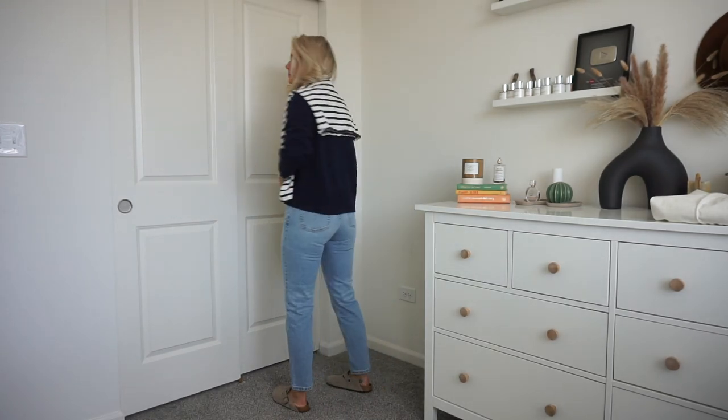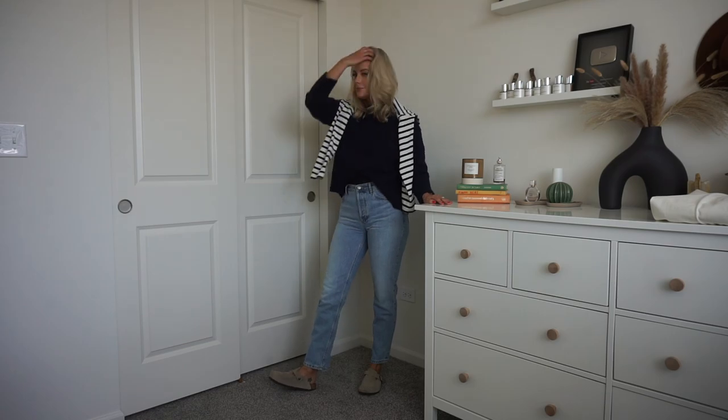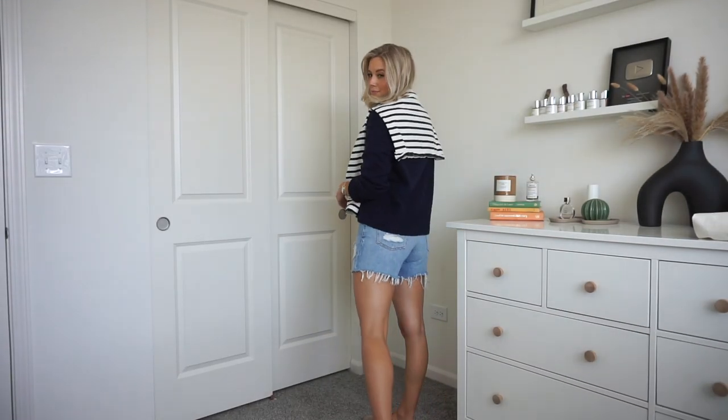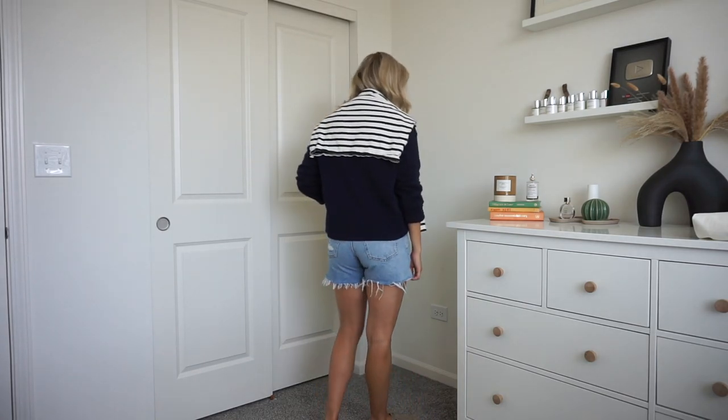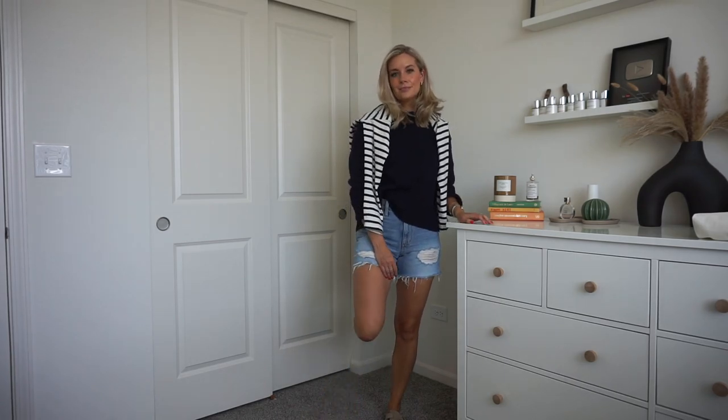The next piece is this navy sweater. I think I'm going to size up to a medium — I wanted it to be more oversized. It's a nice fit right now, but on the model it looked more oversized and I like oversized sweaters. If you want a boxy-but-not-oversized fit, go true to size. It's not overly soft — I always note that because some of you love really soft sweaters — but I feel like this material is going to hold up really well through wash and wear without pilling.